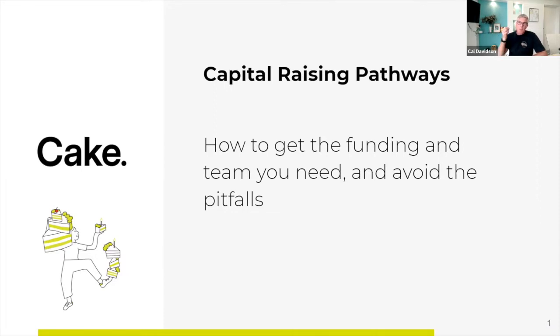You should walk away from today with a really good understanding of the different elements involved in early stage startup funding and some really good tips on how you prepare yourself to run a successful raise. We've also got some awesome resources which we'll send to you after the workshop. As Mira said, we want it to be interactive, so feel free to drop questions in the chat. I'm happy to answer them as we go through the session and we'll have time for Q&A at the end.